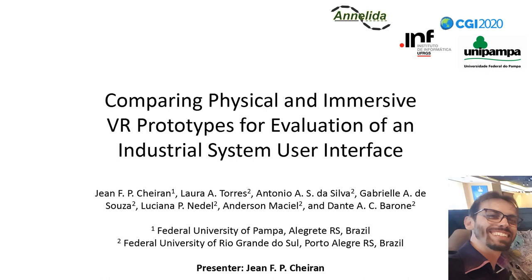I'm a professor at the Federal University of Pampa and a PhD student at the Federal University of Rio Grande do Sul. The other authors — Laura Torres, Antonio Silva, Gabriele Souza, Luciana Nedel, Anderson Maciel, and Dante Barone — are students or professors at the Federal University of Rio Grande do Sul.